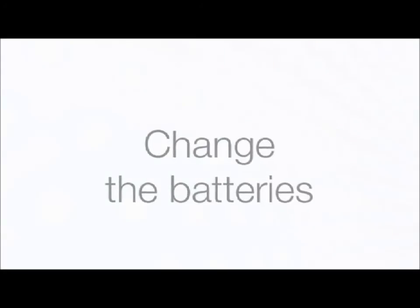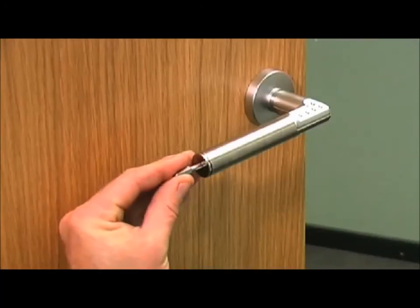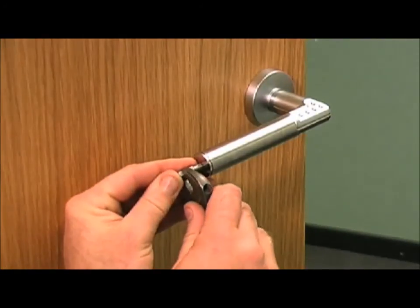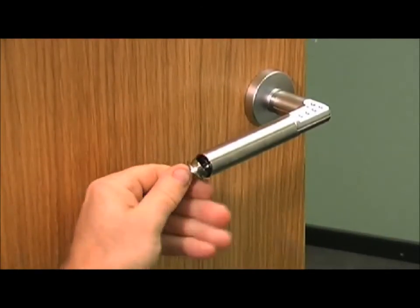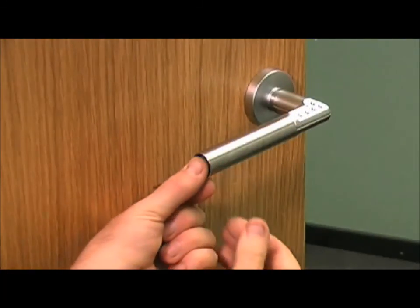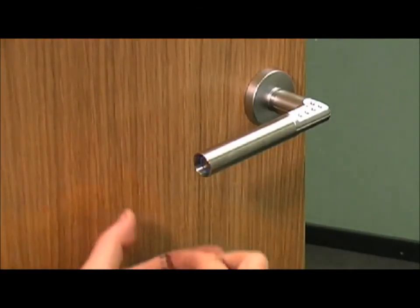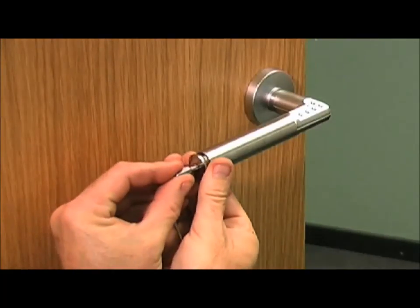How to change the batteries. Unscrew the battery cover using the torque screw that comes with the handle. Replace the two batteries of type CR2, observing polarity. Fasten the battery cover and tighten.